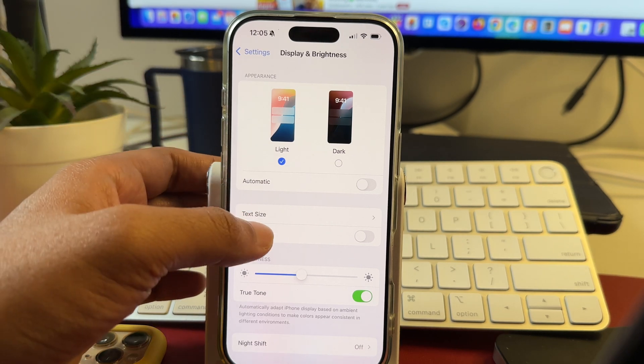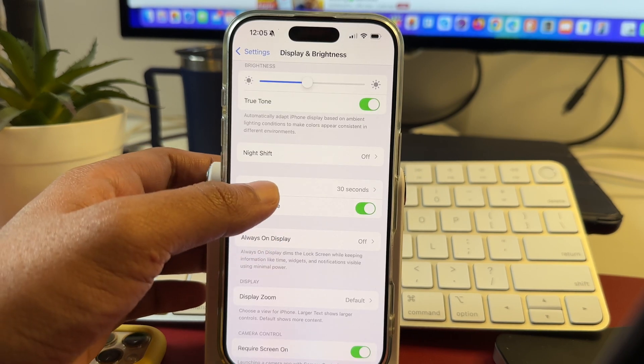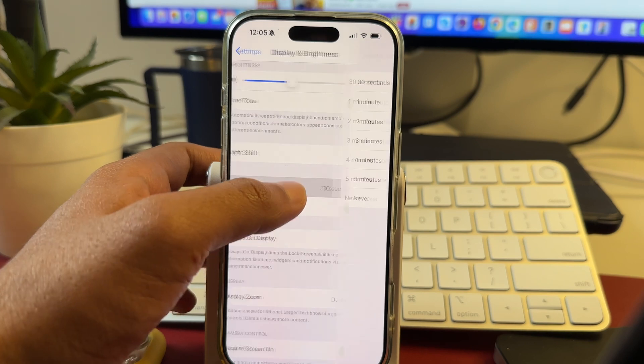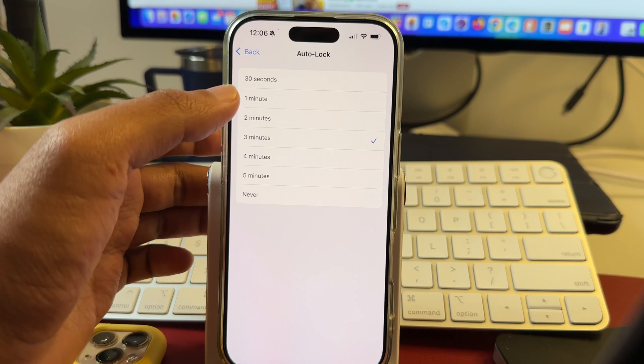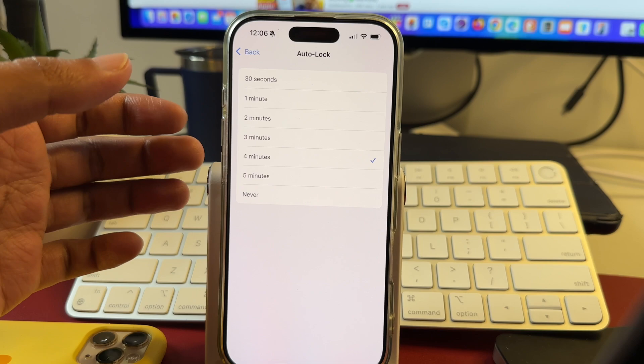Next, scroll a bit and you will see there is Auto Lock settings, which is currently set to 30 seconds. You have to tap on that and change it from 30 seconds to more time, like 1 minute, 2 minutes, 3 minutes, 4 minutes, and so on. If you increase this timing, your iPhone or iPad screen will not turn off too quickly.